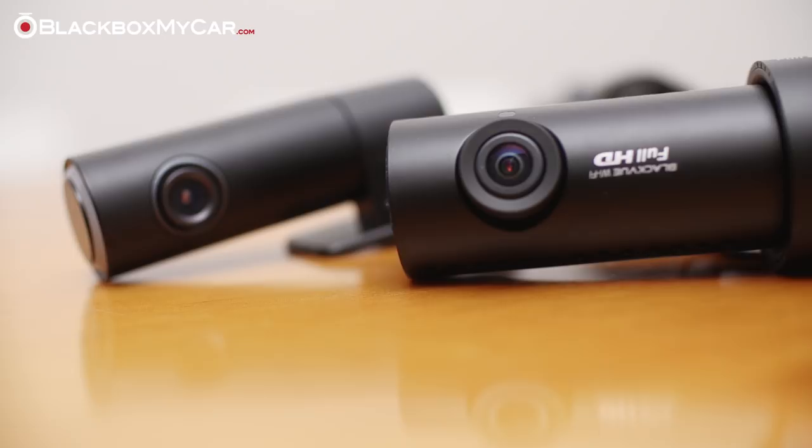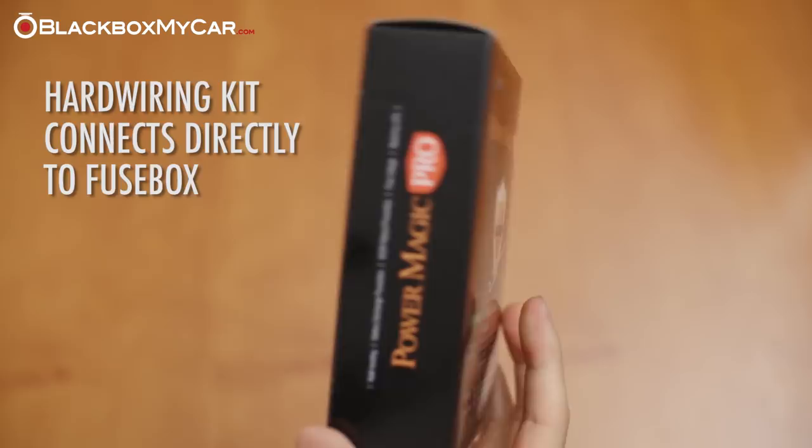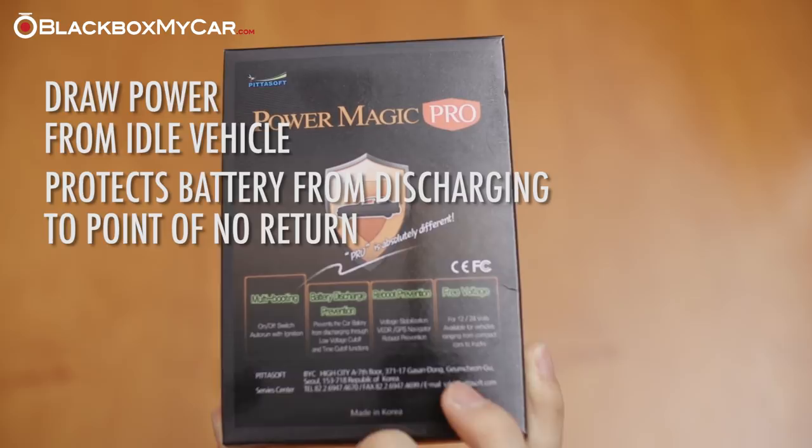To properly install a parking mode dashcam, you must use a hardwiring kit that connects directly to the fuse box. This not only allows you to draw power when the vehicle is off, but also protects the battery from discharging to a point where you can't start the vehicle. To learn more about hardwiring a hardwiring kit, click the video above.